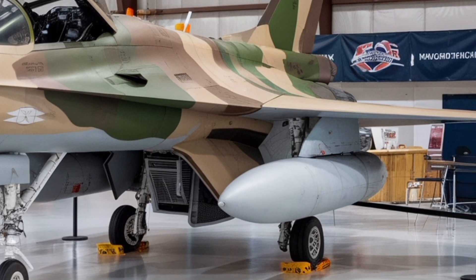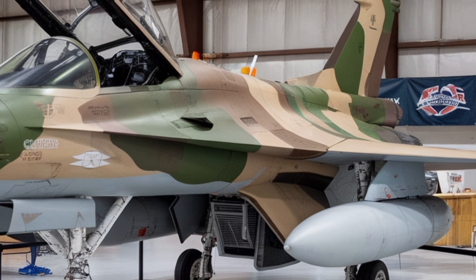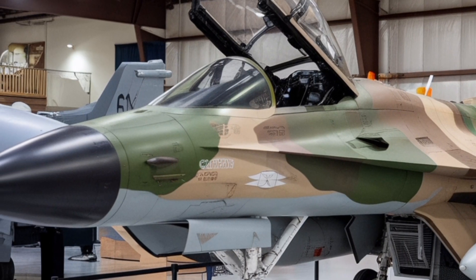The airframe is also expected to be built with a good share of indigenous content. Initial estimates suggest about 82% native systems, rising over time as more components and possibly the engine are domestically produced.